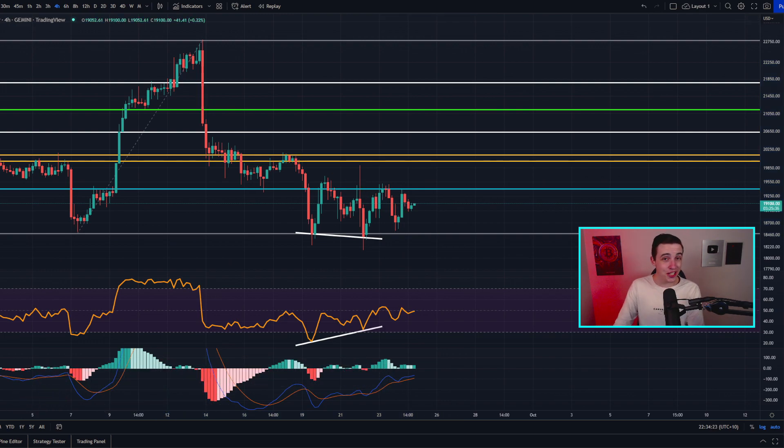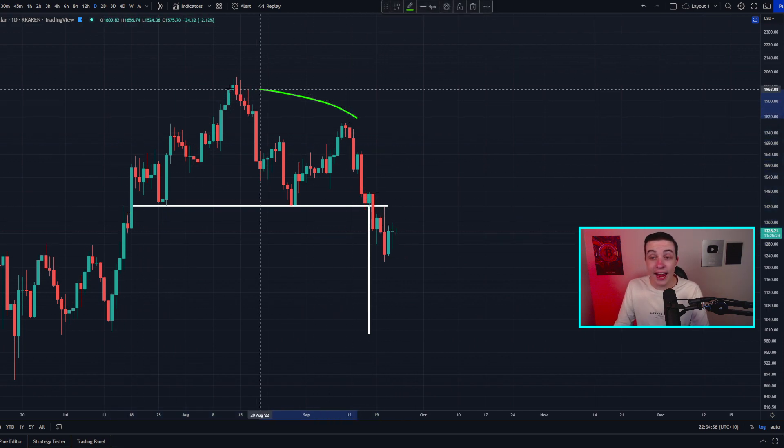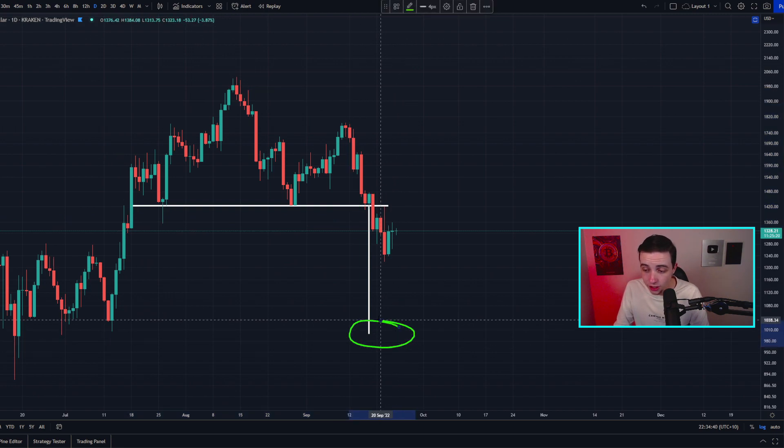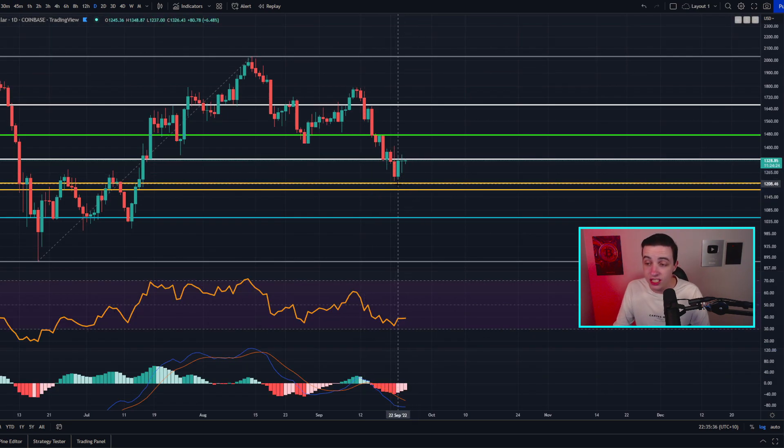This is also the case for Ethereum — looking at the daily Ethereum chart, we've already initiated that break to the downside for the possible head and shoulders pattern, with a technical price target at around 1,000 dollars per ETH. Between the current price and that 1,000 dollar target there are other levels of support that could prevent the price from reaching that target, such as the golden pocket level of support on the logarithmic chart sitting at around 1,200. The daily Ethereum RSI is close to oversold territories but hasn't quite reached them, meaning there's still some limited room to the downside.